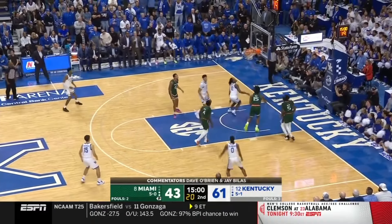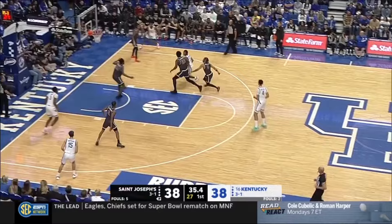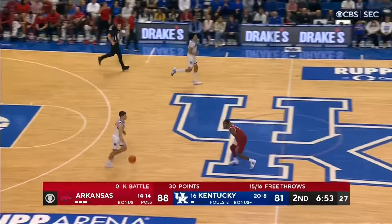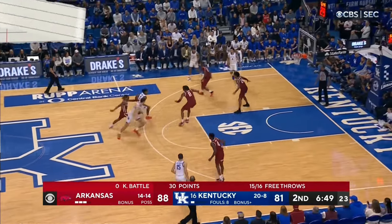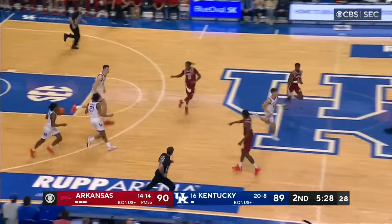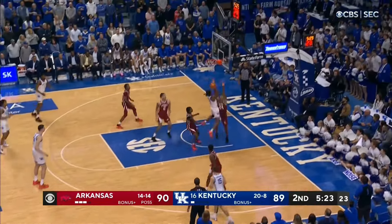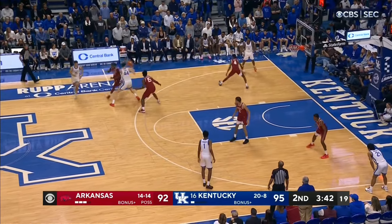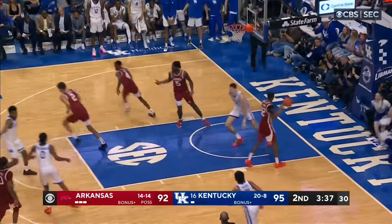And on nights when everything's clicking, Dillingham's dynamic offensive skills culminate in his ability to go nuclear and take over a game in a way that few 2024 prospects can. Look no further than Kentucky's game against Arkansas. Down seven with seven minutes remaining, and UK struggling to put anything together for most of the game, Dillingham went into Mamba mode, slicing up the Razorbacks' defense with the full bag. Dillingham delicately toed the line between scoring the rock and getting easy buckets for his teammates by making proper reads based on what the defense gave him.